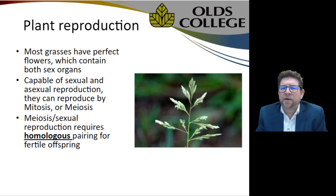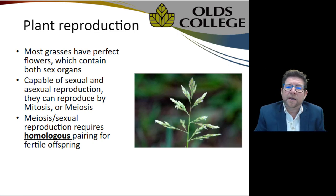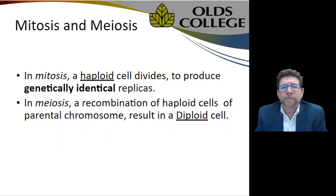First things first: most grasses can reproduce either asexually or sexually. Through mitosis they can reproduce identical offspring without a partner. In meiosis — sexual reproduction — it requires homologous pairing partners to produce fertile offspring. In mitosis, a haploid cell divides and produces genetically identical replicas. Meiosis requires a combination of those haploid cells of the parental chromosomes, resulting in a diploid cell — essentially how humans propagate, with offspring being the best of both parents.